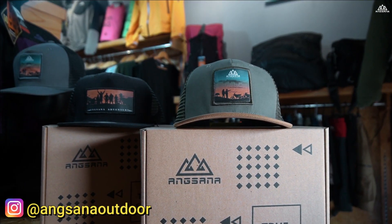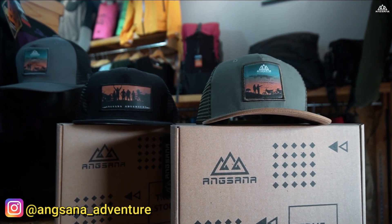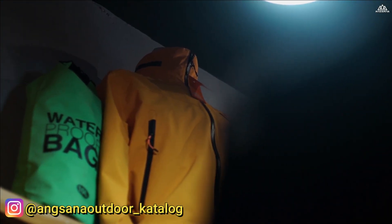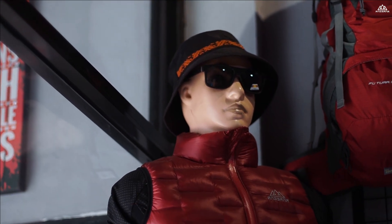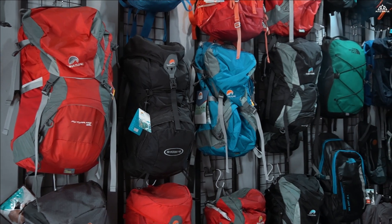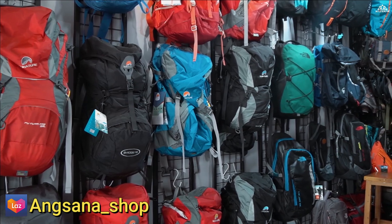Karena selain dia lengkap, produk yang dijual juga sudah mumpuni dan proper untuk kegiatan di alam terbuka. Yuk kita lihat apa saja ada di dalamnya. Di Angsana Outdoor ini lebih memfokuskan untuk produk aparel outdoor, namun ada juga pelengkap lainnya yang memang teman-teman butuhkan.